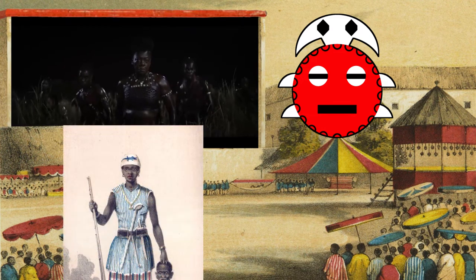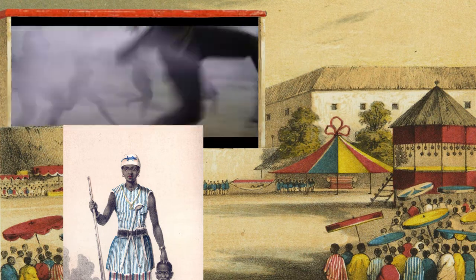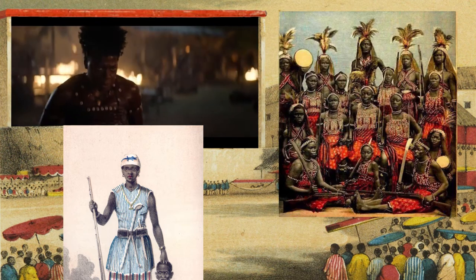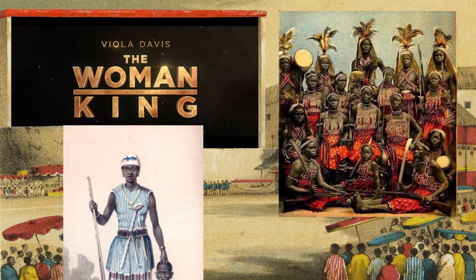This film is inspired by the Fon people's warriors known as the Agojie, also known as the Dahomey Amazons, who were an all-female military regiment of the Kingdom of Dahomey. I'll quickly note that these women go by some other names as well, but I prefer to use the term Agojie.